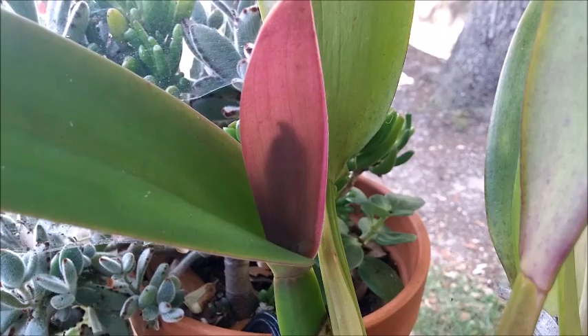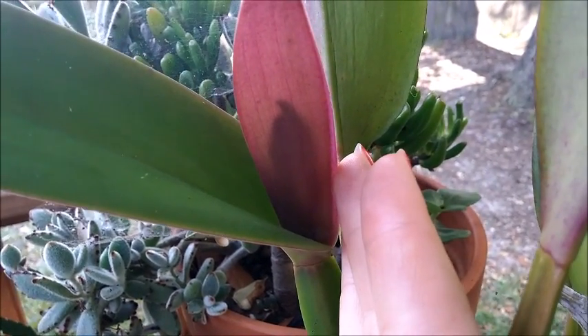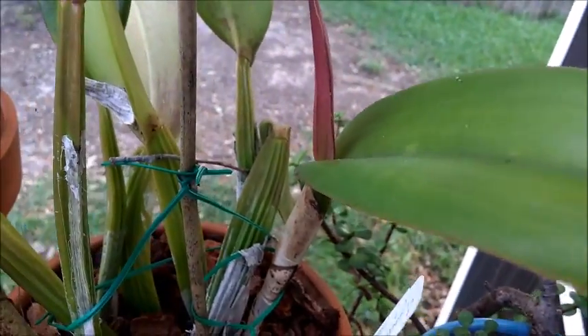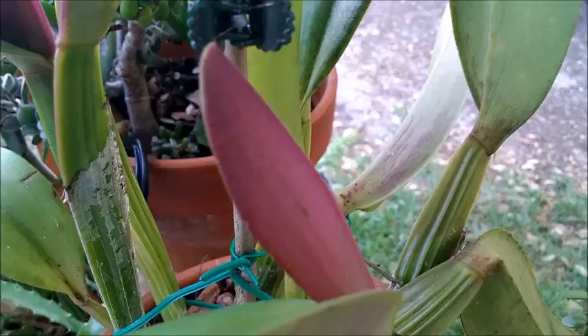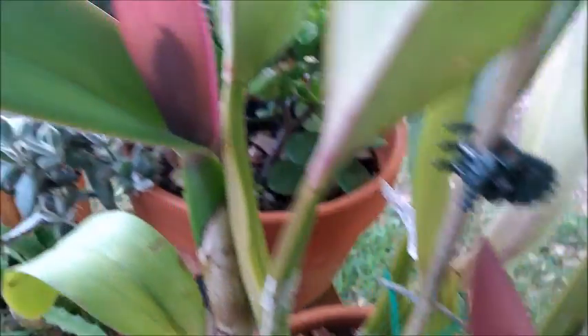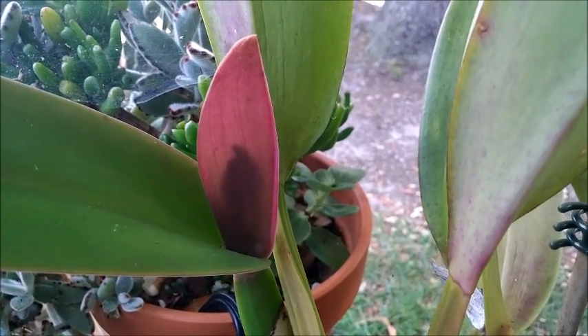This is my Catlia Gaskelliana, and if you can see that little shadow in there, it looks like buds. The other sheath doesn't actually have anything inside of it, but you can definitely see that there's going to be some buds popping out here real soon.